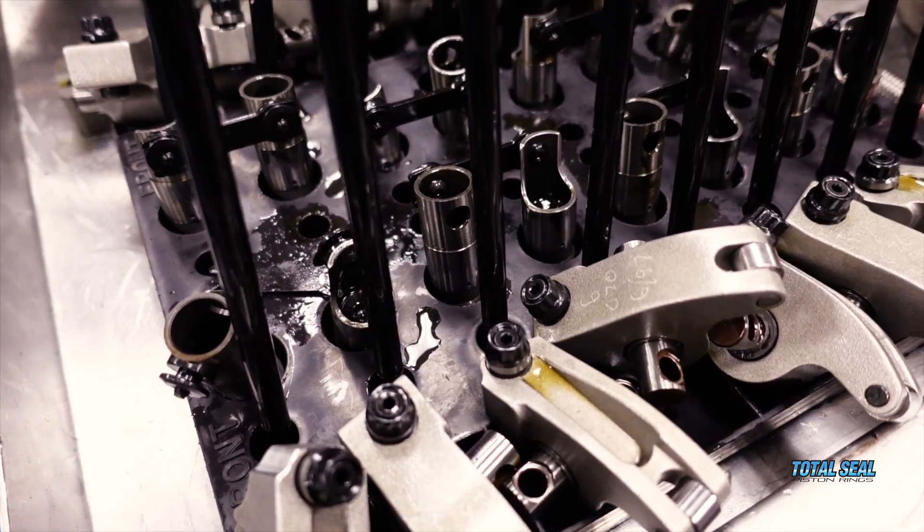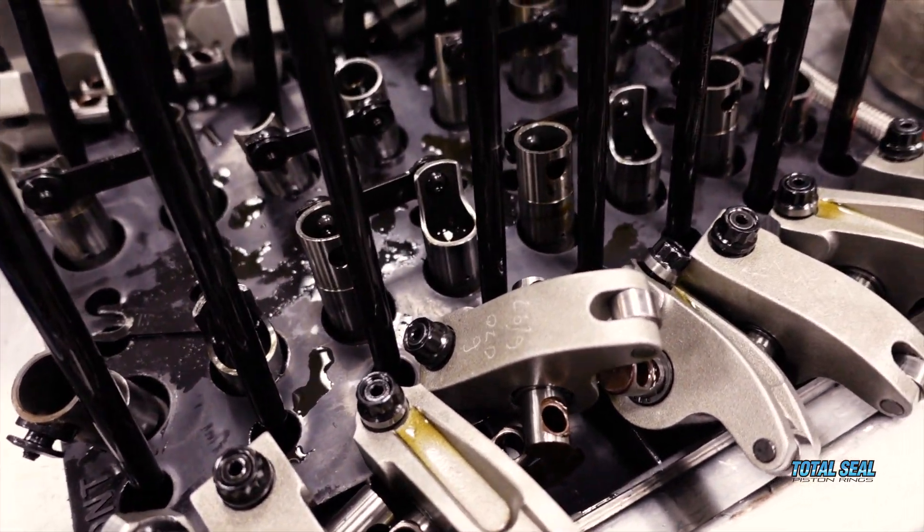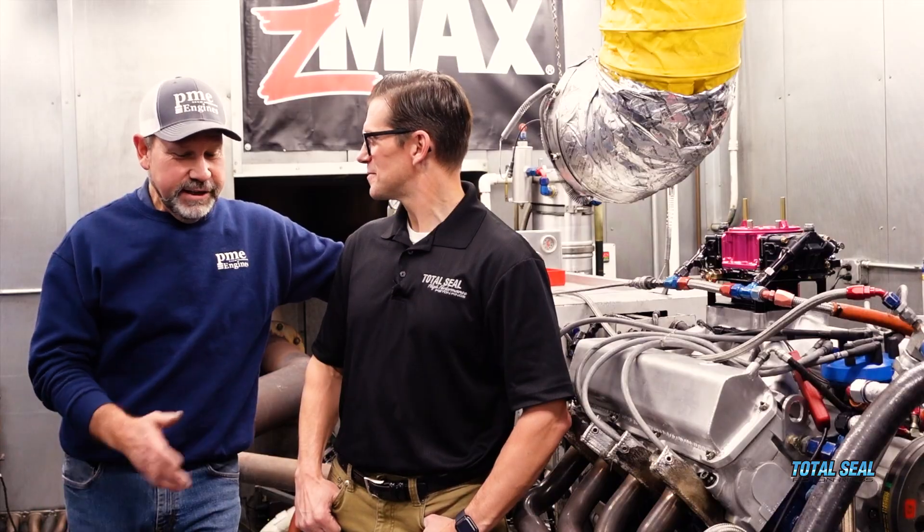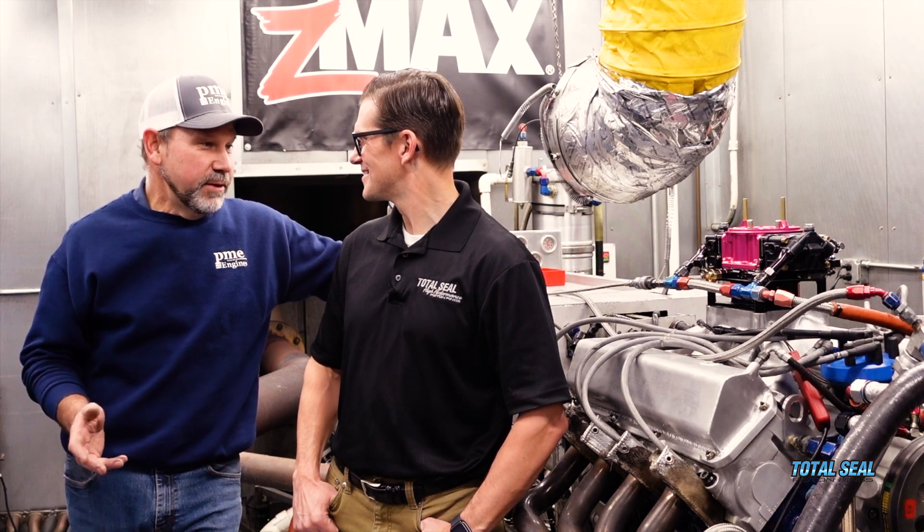We went from the old rockers — which were around 1.65/1.5 ratio — up to 1.8. Nick Ramey helped us out with some new-old-stock or used-old-stock rockers that still worked great. That was a big help. I thought I was going to have to tune that down a little bit for coil bind, but we managed to make it work.